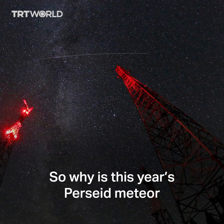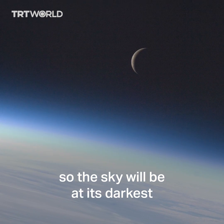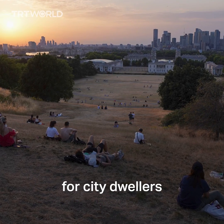Why is this year's Perseid meteor shower so special? The moon will be at its faintest, so the sky will be at its darkest — in fact, the darkest it has been in the last five years. That would make viewing all the more easier for city dwellers.